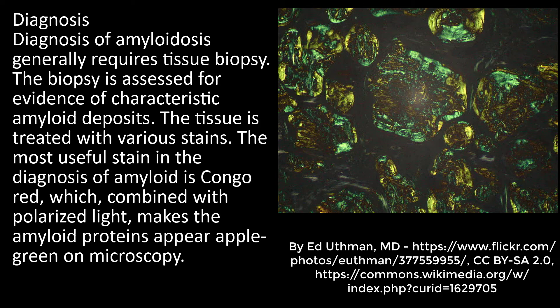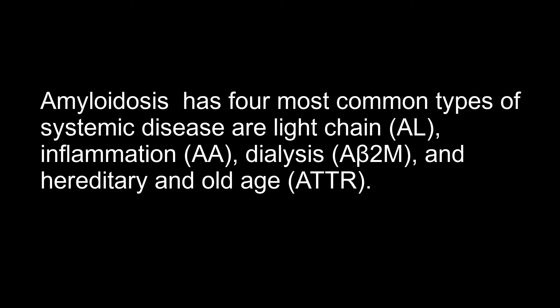Amyloidosis has four most common types of systemic disease: light chain (AL), inflammation-related (AA), dialysis-related, and hereditary and old age (ATTR).